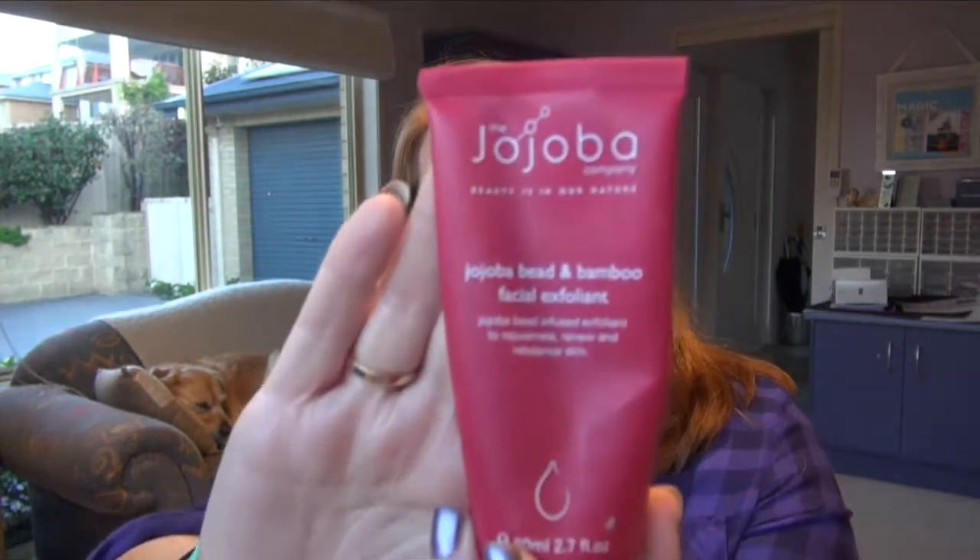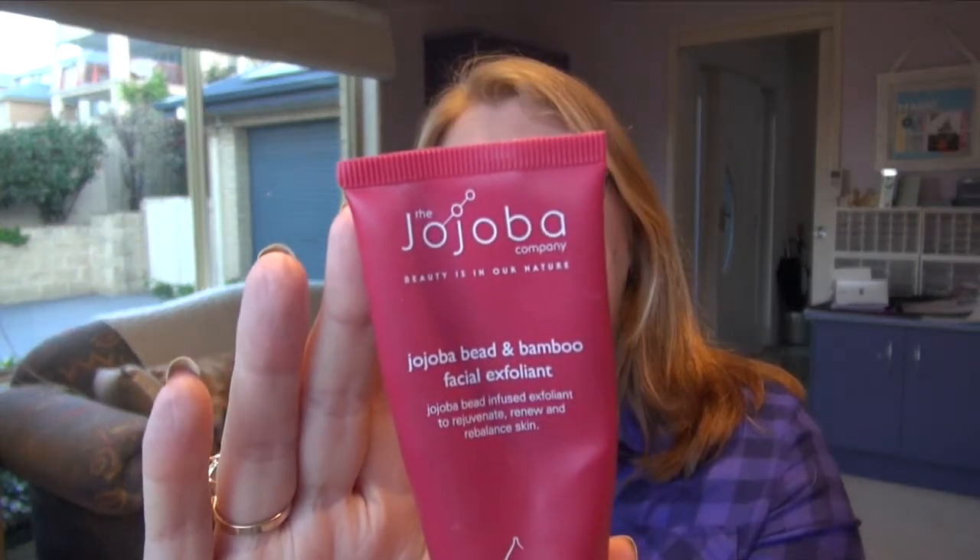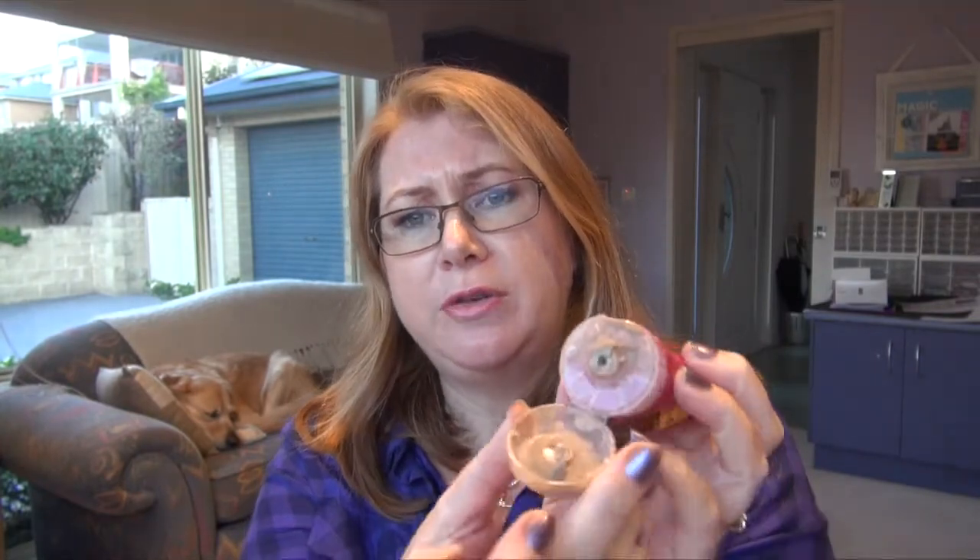I have this jojoba exfoliant — a face exfoliant from the Jojoba Company. I think they're an Australian brand — jojobacompany.com.au. I bought this from my beautician. It's really nice, I've had it a number of times. When the lid has issues closing off towards the end, as much as I like it, I'm looking for something a little bit heavier of a grit, so I won't rebuy it straight away. I've got a few other samples to try.